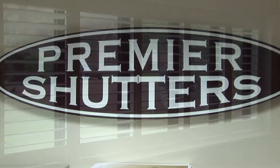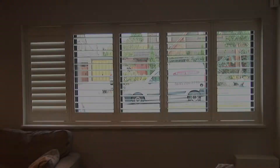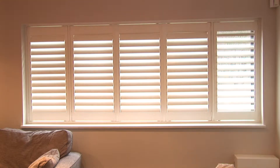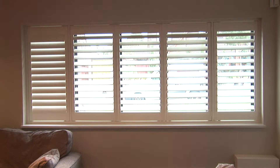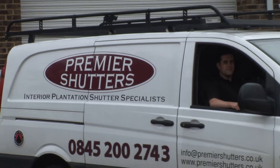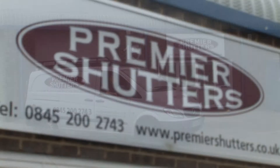Premier Shutters was established in 2004 and is proud to be the UK supplier of custom-made plantation shutters. Plantation shutters have fast become the must-have window dressing, appealing to all tastes and budgets as they are available in unlimited designs and colour options. Our head office is located in Basildon, Essex. We have an extensive dealer network that covers over 80% of England and Wales with a full installation service.